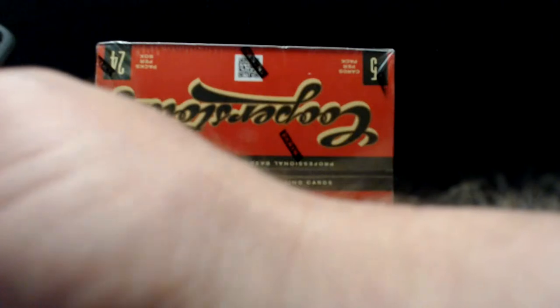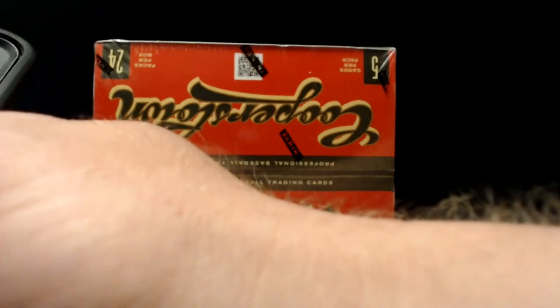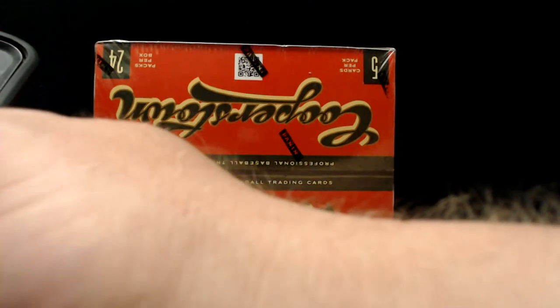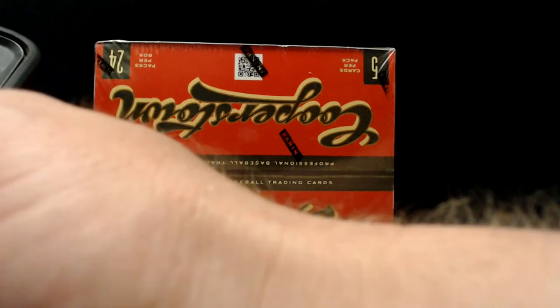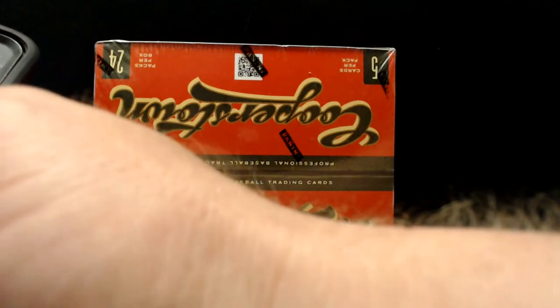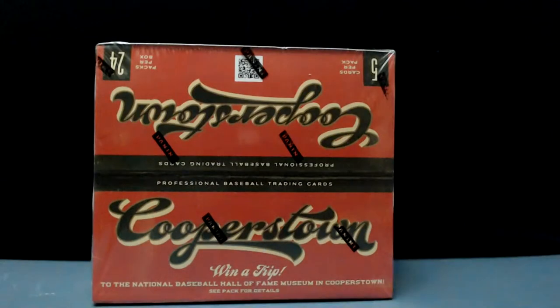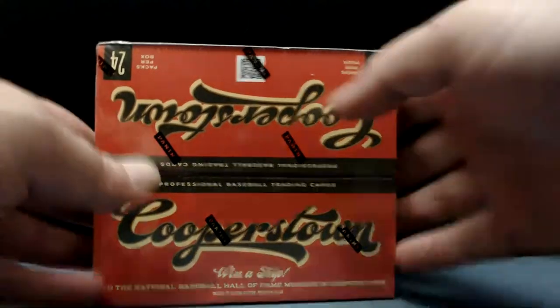Just looking on the internet at Cardboard Connection — I always check out their checklists, they're really good. We're guaranteed parallel cards, three of them numbered to 299, going back to guys like Ty Cobb, a lot of incredible Hall of Famers, Mike Schmidt and all these guys. Plenty of parallels numbered to 599, three per box, so you're gonna see a lot of numbered cards and hopefully a big time auto. Let's start ripping.